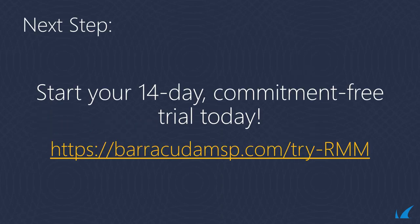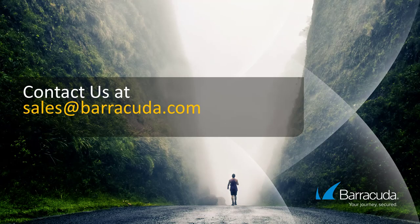Experience the difference of a security-centric RMM. Try Barracuda MSP for a 14-day, commitment-free trial.